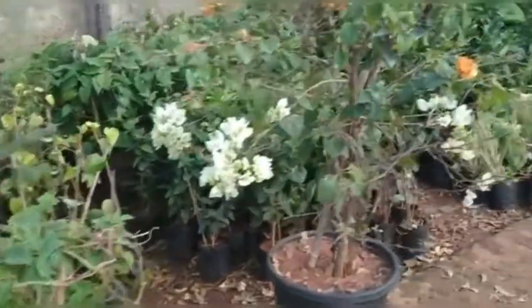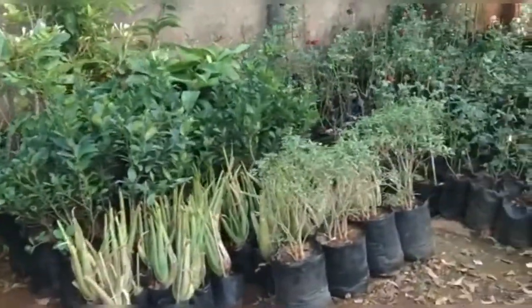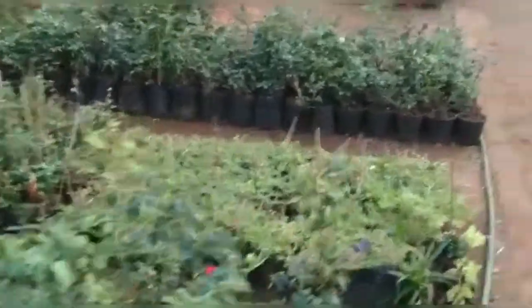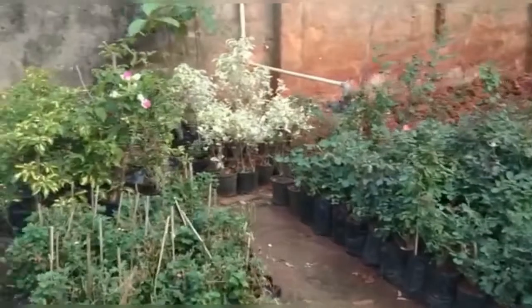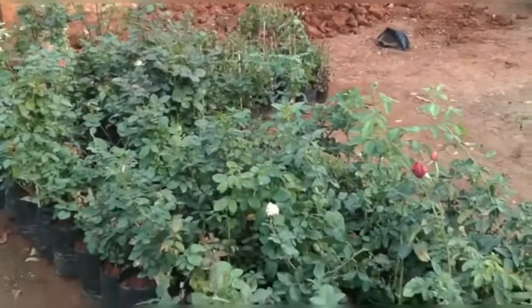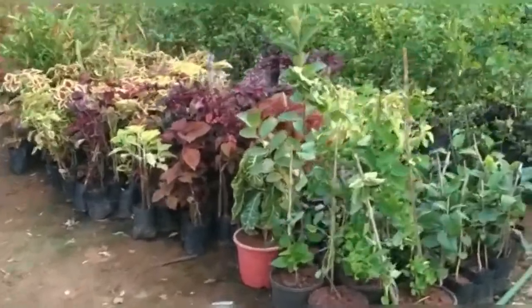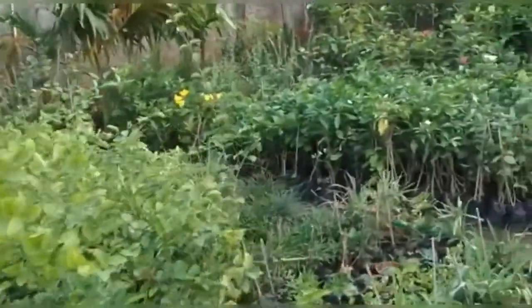I am going to show you this in the video. There are a lot of indoor plants and rare varieties of indoor plants. If you visit a nursery, there are a lot of indoor plants that are in the garden.